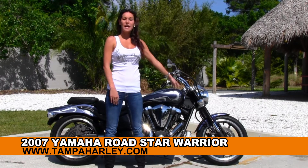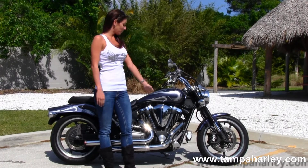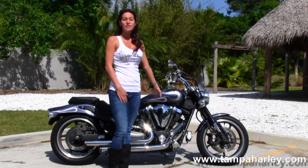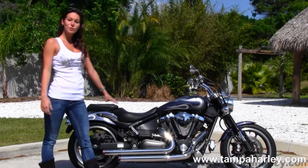It comes with the 5-spoke lightweight aluminum wheels and the dual disc brakes. We have forward controls, it has the 102 cubic inch engine with the 5-speed transmission. We have the Reinhardt dual exhaust.